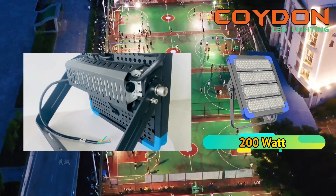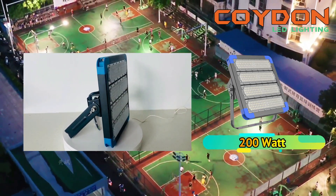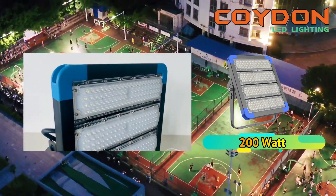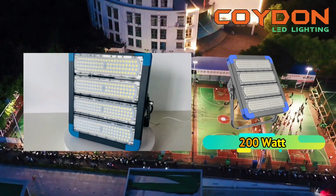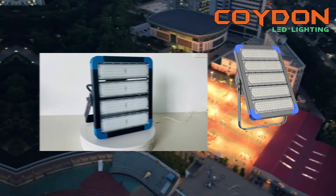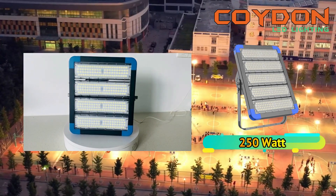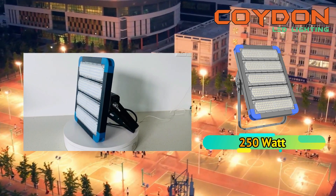Color temperatures range from warm white to cool white, including 3000 Kelvin, 4500 Kelvin, and 6000 Kelvin. The choice of color temperature depends on personal preference and the requirements of the players. For outdoor basketball courts, a color temperature of 6000 Kelvin is recommended to ensure players can see the ball and each other clearly.